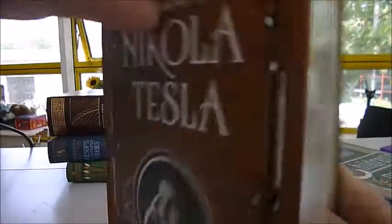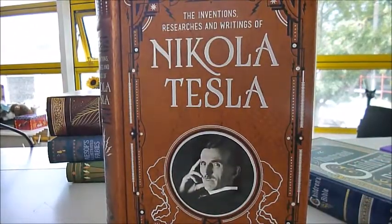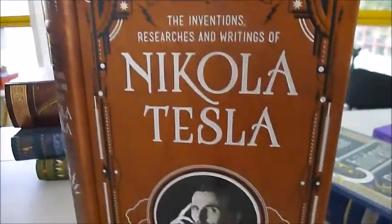Tell all scientists about this, because it is highly collectible. A brand new publication at 30 pounds from bibliofilebooks.com — 'The Inventions, Researches and Writings of Nikola Tesla.'